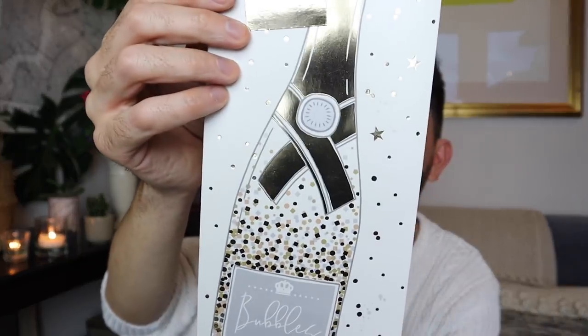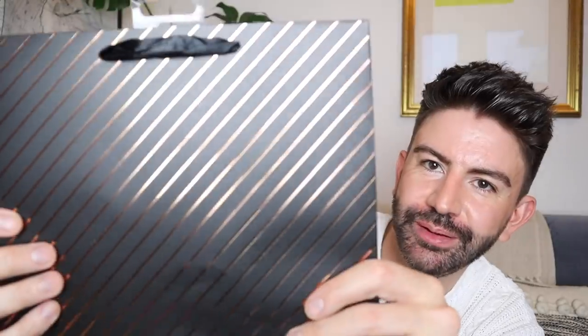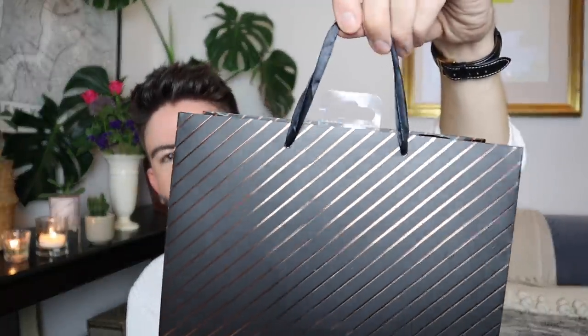They also have some really good gift wrap and greetings cards in-store. I spotted this bag that says 'celebrate' and has a bottle on it - quite a good one to have handy as it will do for any gift: congratulations, birthday, whatever it is. Just pop a bottle in there and you're good to go. I also picked up this gift bag which I thought was really nice and stylish - black with copper stripes. Really nice quality for £1 and it comes with a black ribbon as well.